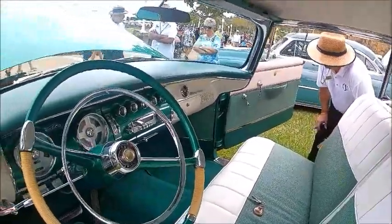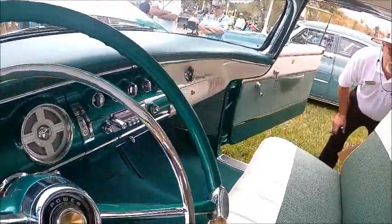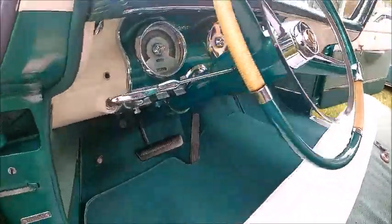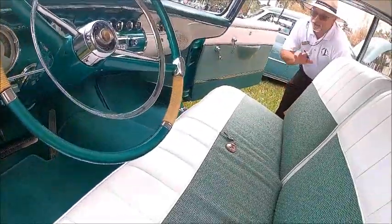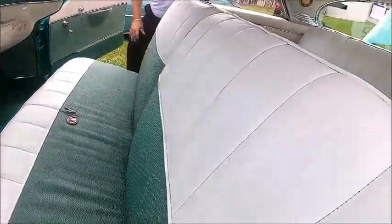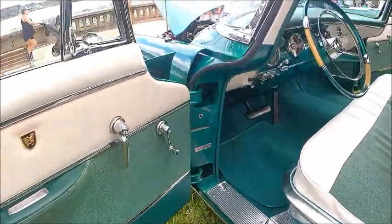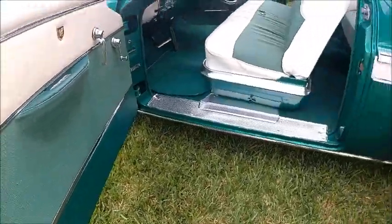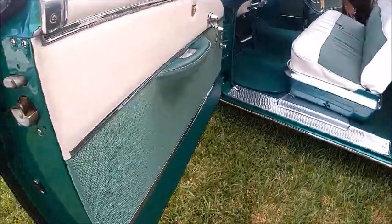The deluxe steering wheel is two-toned also. The lever to the right of the steering column is the selector for the PowerFlight automatic. In '56 that would be handled with the push-button transmission, but essentially the same thing — just two different ways to control it.